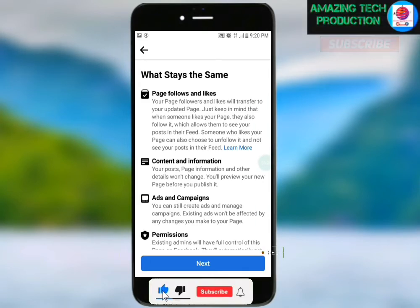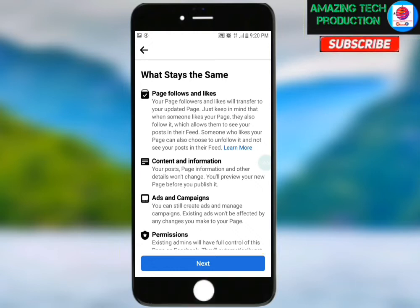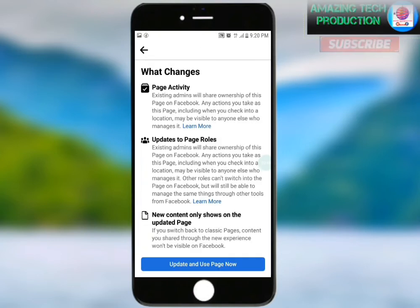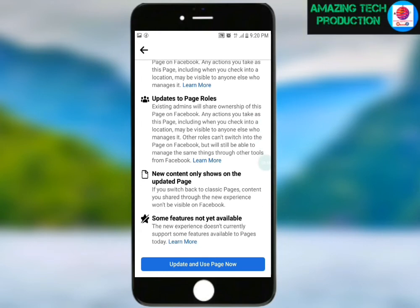I'll read through the details about the new page experience. If you have time, you can read all of it, but I'll just click 'Next.' Then I'll click on 'Update and Use Page Now.'